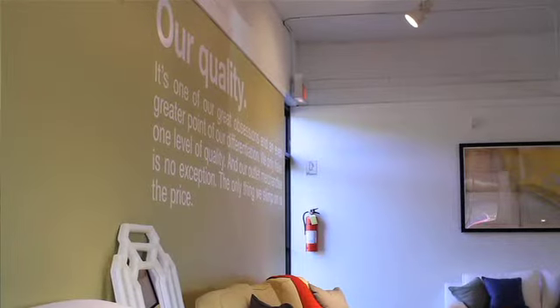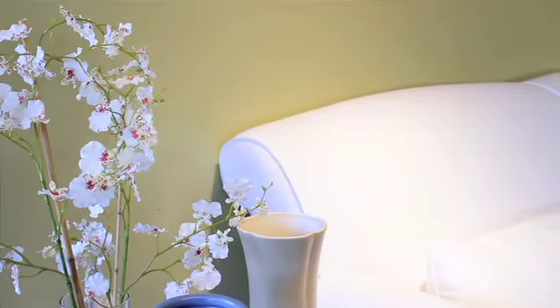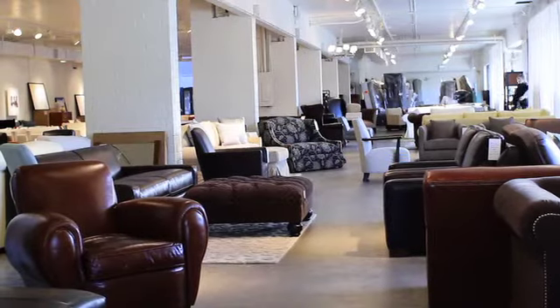Most customers that we have are transient people. They move a lot and they enjoy redoing a new home or a new condo — they'd sell the house with the furniture in it and start over and redo another one. It's fun, it's enjoyable for them.